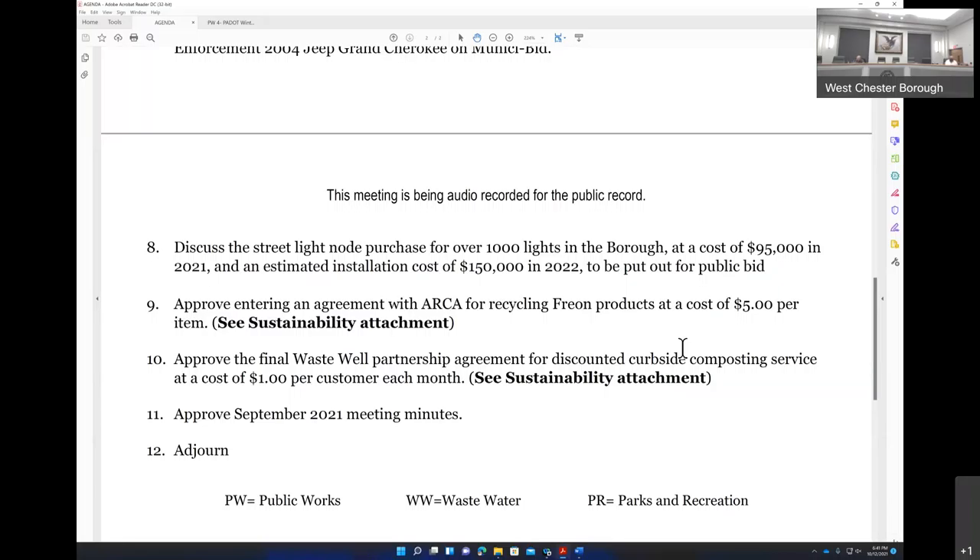Is there an ETA we can communicate to residents? The nodes will be put out on PennBid in November to be bid in December. We're looking to have council award the contract so they could start essentially in January.